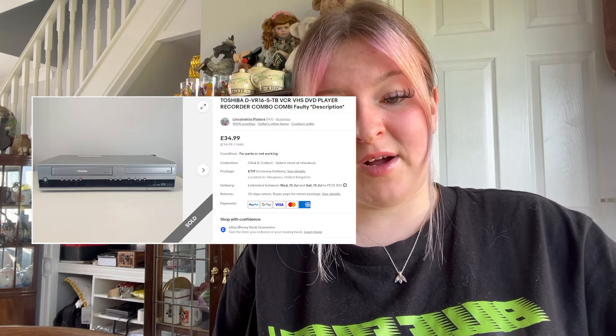We sold a Toshiba VHS/DVD player recorder as faulty — the DVD part wasn't working — and that went for £20 but actually £7.19 posted. Kirsten picked it up for £1, so worth it even as spares and repairs. We sold a Sony PlayStation 1 controller — that cost a pound.